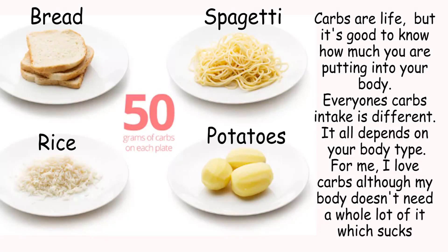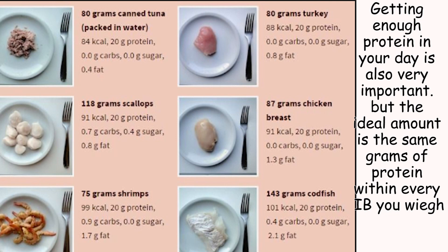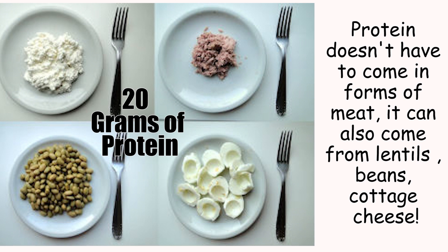Here are some examples of some serving sizes. There is no need to measure every single type of food that goes into your body, but it's great to do it at least once for every type of food so that you know visually how much you need the next time to get that same amount. And presto — you're going to be intuitively eating. Here is a prime example of how I prepare my meals.